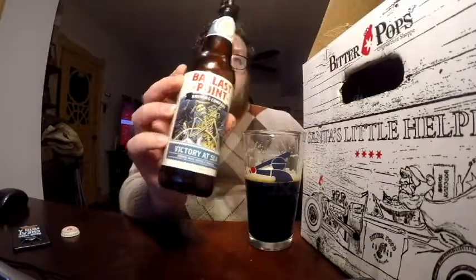I enjoy this one. I'm going to go ahead and give this one a 9 out of 10 — pretty good stuff. Ballast Point Victory at Sea. That's it for Day 12, the halfway point of the advent calendar from Bitter Pops. We'll see you tomorrow on Day 13. Until then, bye.